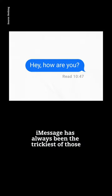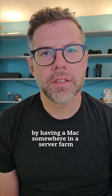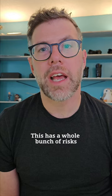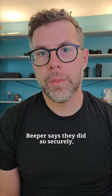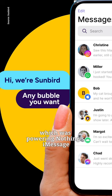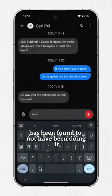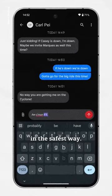iMessage has always been the trickiest of those, and Beeper previously tried to do it the way others have — by having a Mac somewhere in a server farm log into your iCloud account using your iCloud credentials. This has a whole bunch of risks, not least of which is that you're giving your iCloud credentials to a third party. Beeper says they did so securely, but other services like Sunbird, which was powering Nothing's iMessage service for Android, has been found to not have been doing it in the safest way.